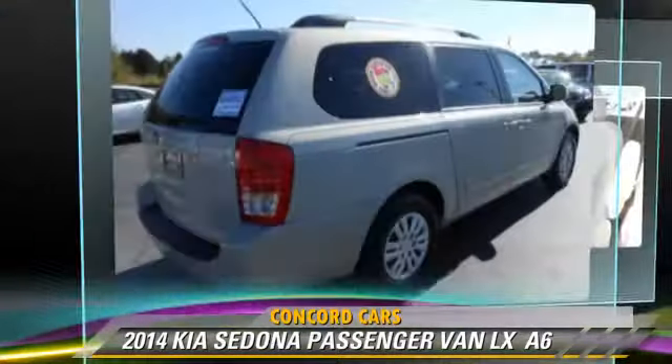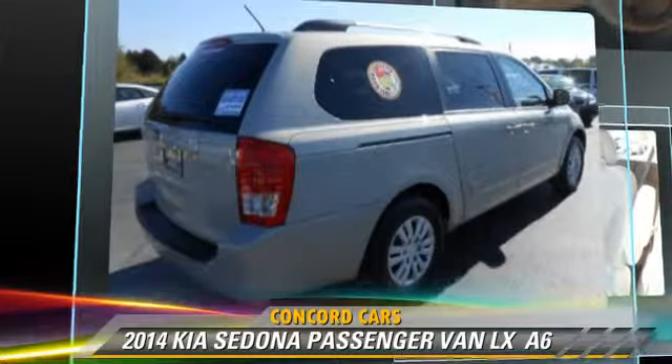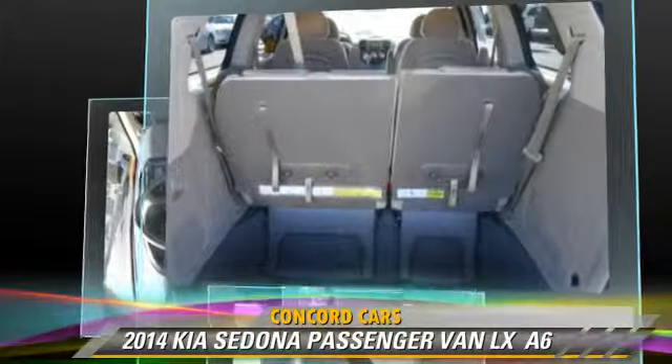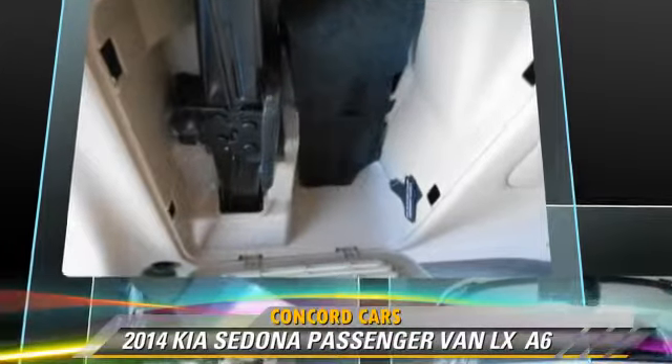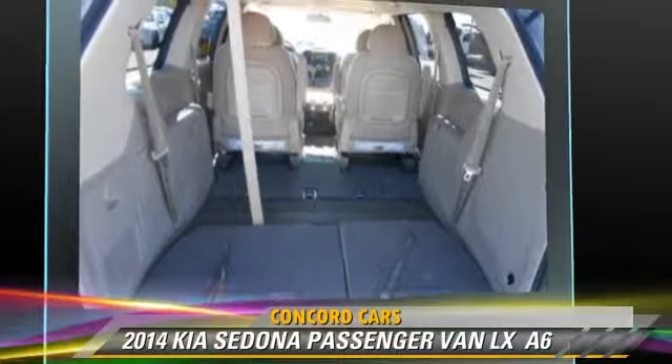This Kia features power steering, power door locks, and power windows. Safety features include fog lights, traction control, and four-wheel ABS.